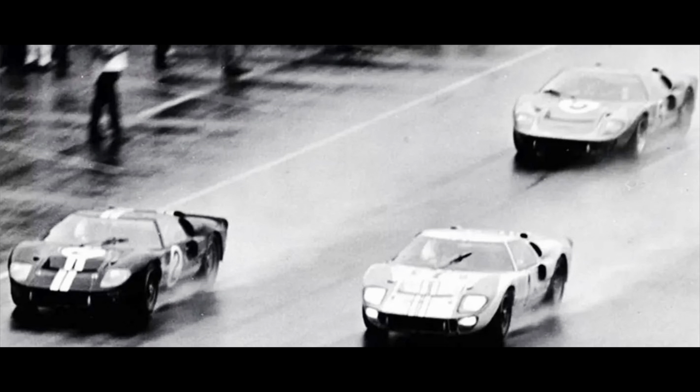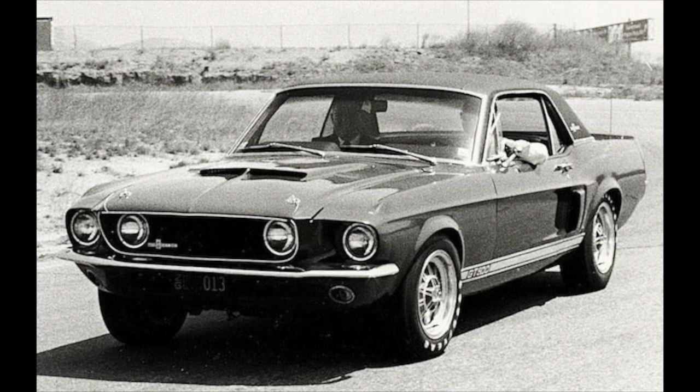Ford had a massive racing win, beating Ferrari first, second, and third on the track at Le Mans. Carroll Shelby wanted a road car to take on Ferrari, and Little Red was the test mule — to find the maximum power and traction out of Shelby Mustangs without tearing the car apart.